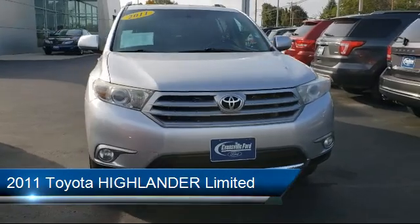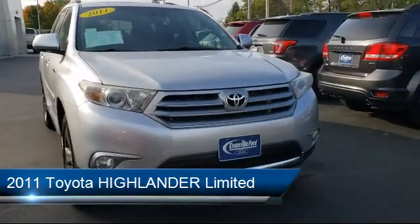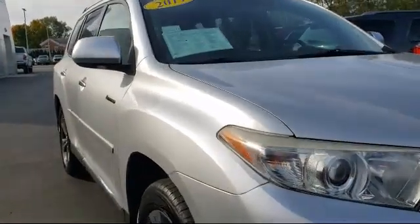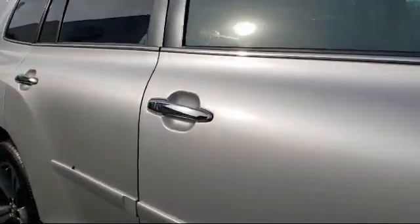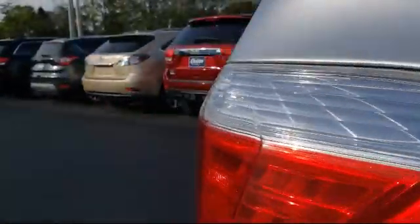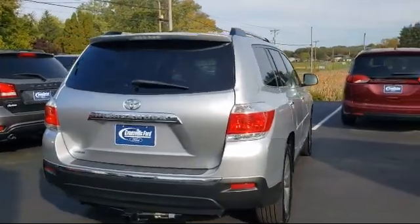It comes equipped with steering wheel controls, heated front seats, tire pressure monitoring system, third row seating, rear spoiler, roof rack, electronic stability control, alloy wheels, keyless entry, air conditioning, and much more.